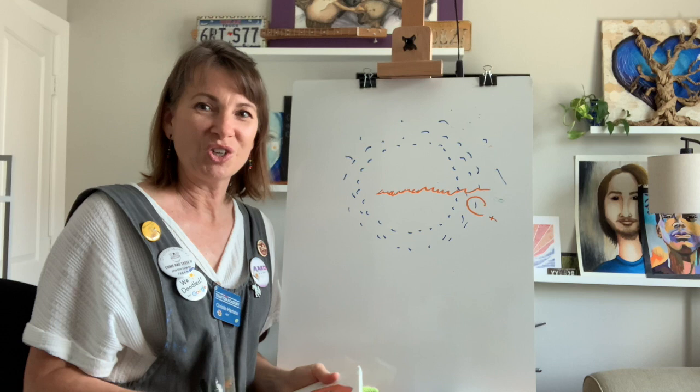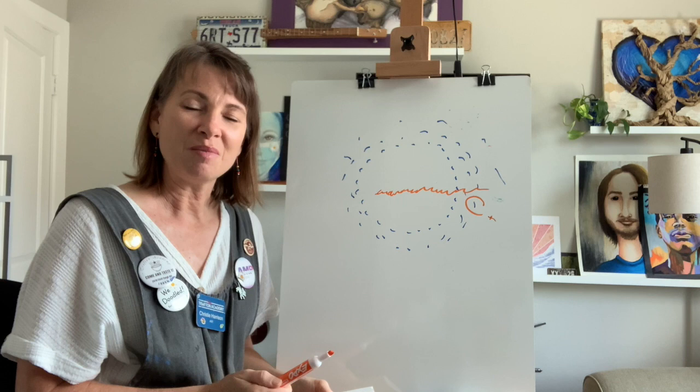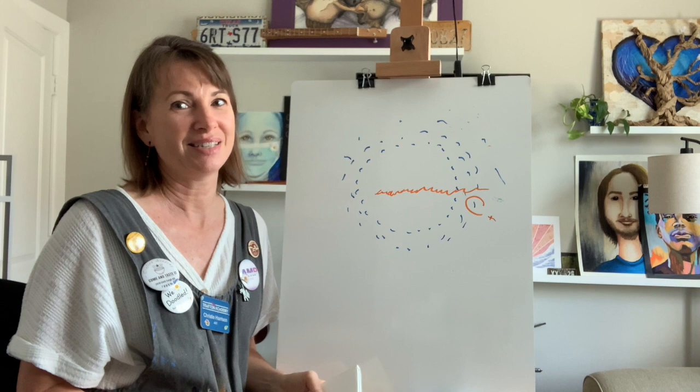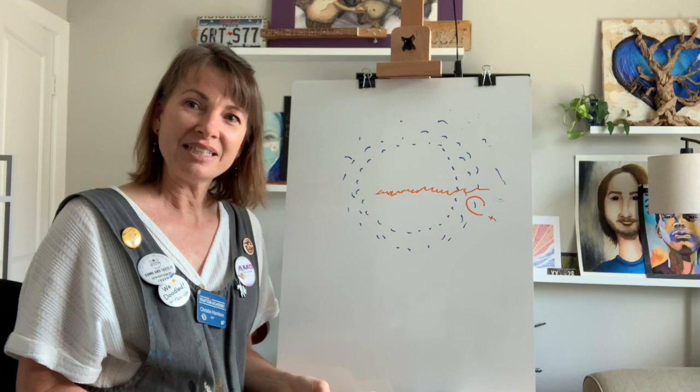I'd love to see your dots. Get an adult in your house to take a picture of your favorite dot — your best dot — and email it or text it to me. My information is in the school directory and I want to post your best dot. So send them on to me, I can't wait to see them. And until next time, Tigers, stay creative. Bye!